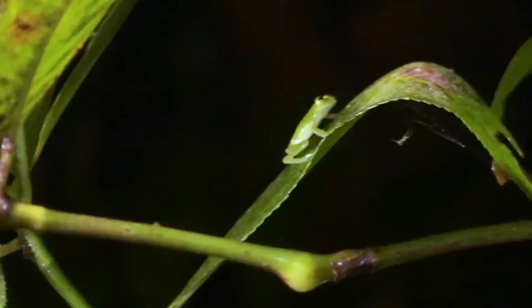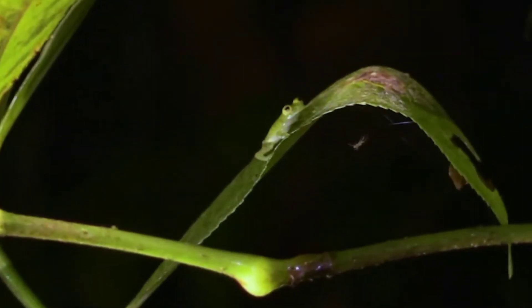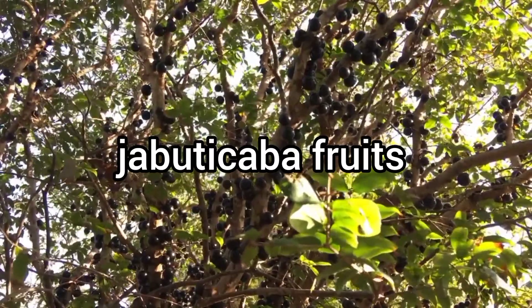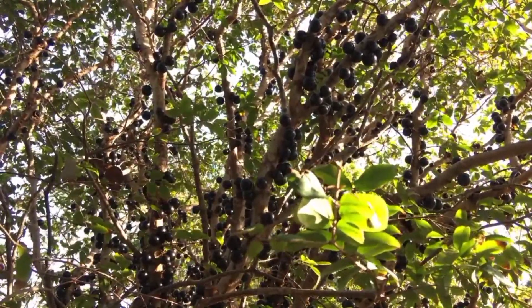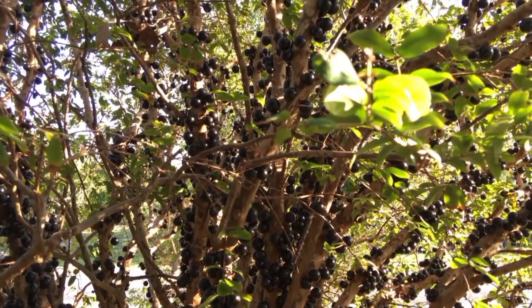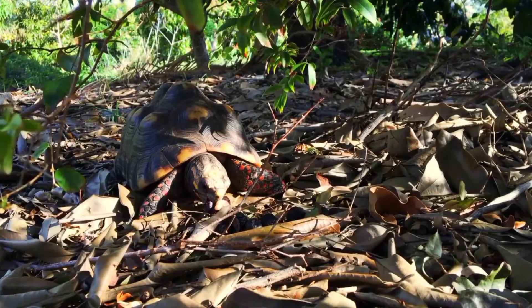This is the body of the animal and the other animals. The name is Jambu Tikka, and the Jambu Tikka is a fruit. It contains antioxidants, Vitamin C, protein, and NVA. There are many fruits of this kind, and this is the most common fruit.